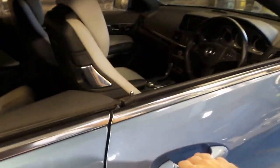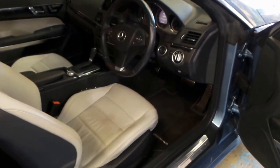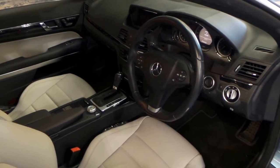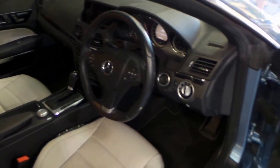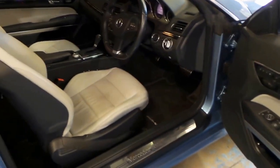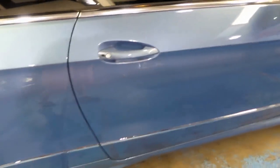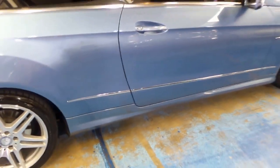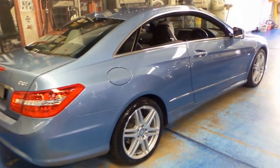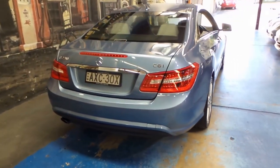It's got a full service history, two remote keys. It's got beige leather interior but it's got a black dashboard, black steering wheel and black carpet, which is great. I've actually got a Mercedes with beige interior — unfortunately the entire interior is beige, or cream I should say. So every time I get in and out of it and put my foot on the carpet it looks dirty. So I think this is a great idea.